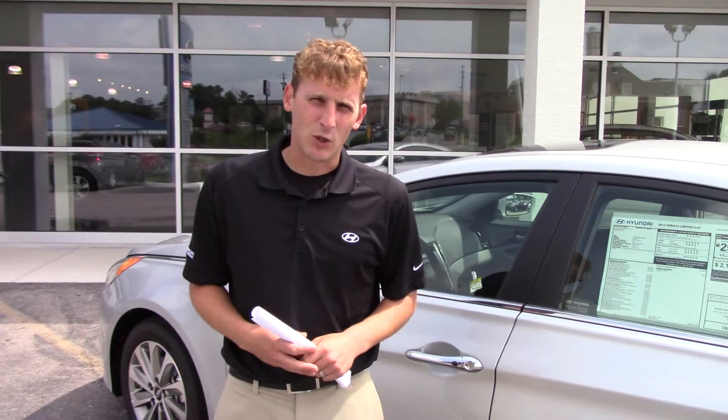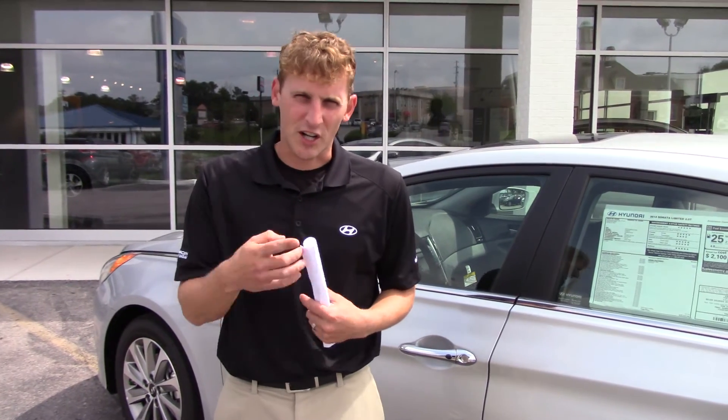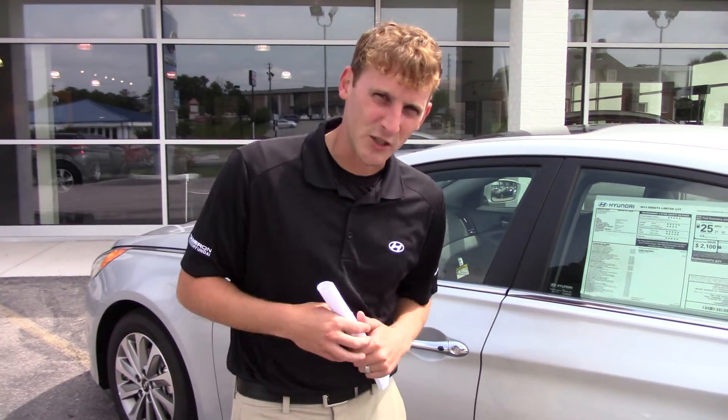Come see me. My name is Alex Marevka, I will take care of you. The phone number here is 205-380-6250. So if you have any questions, let me know. Alex Marevka, Tamron Hyundai. Come see us, and you'll love the way you're treated.